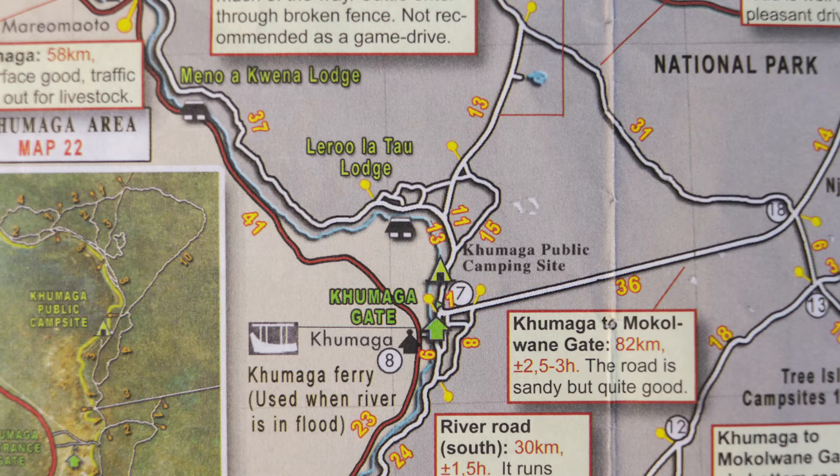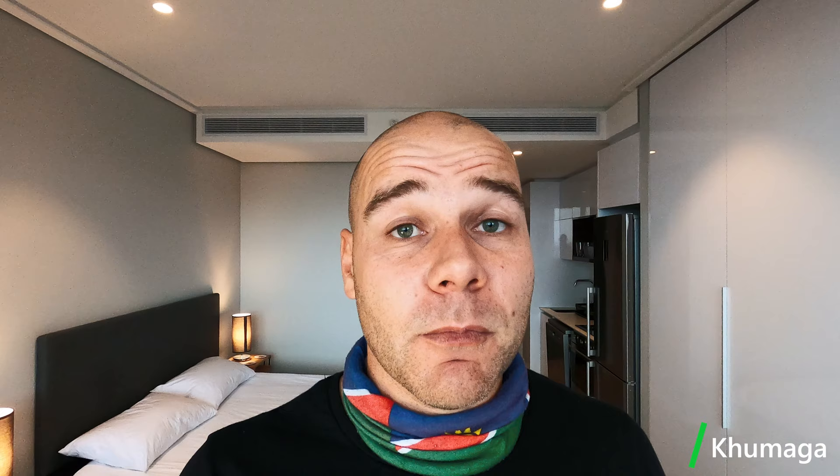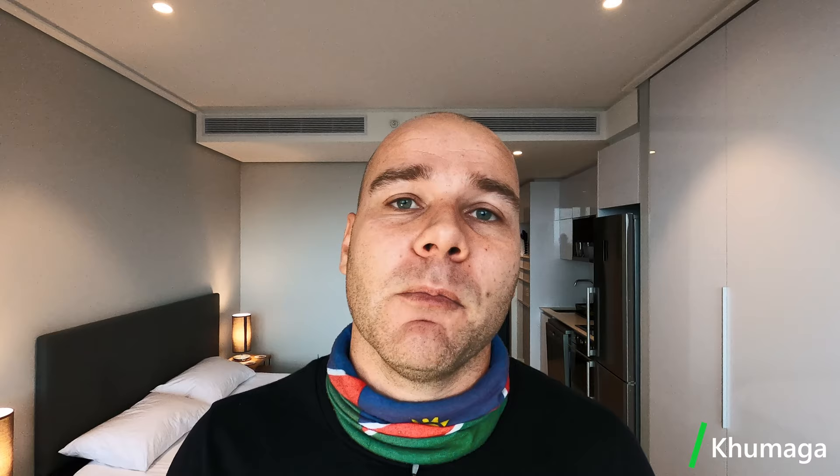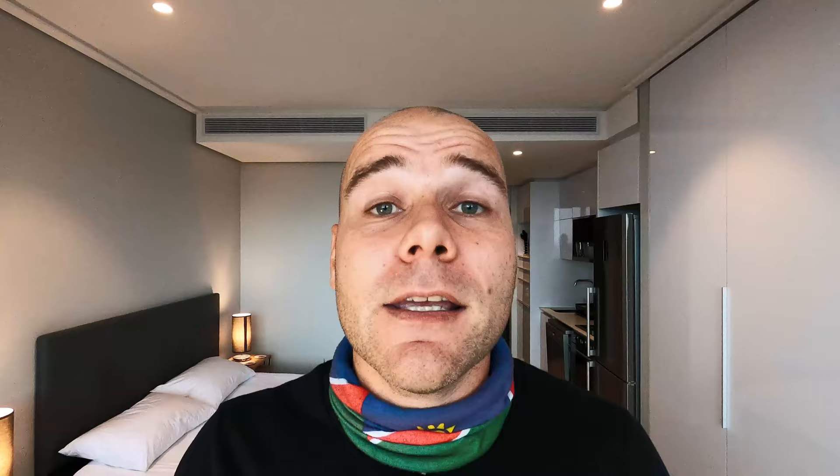Next up was camping at Kumagha on the western side of the Makgadikgadi Pans National Park, about 380 kilometers from the Khama Rhino Sanctuary. Alternatively, from there you can also go to Kubu Island via Letlhakane, or to the Central Kalahari Game Reserve via Rakops. The last decent banks and shops are available in Letlhakane and fuel is available up to the village of Rakops. The camp is situated on the banks of the Boteti River, so when it's in flood you'll need to use a ferry — 150 Pula per vehicle, operated by the Boteti River Lodge 200 meters upstream. You can expect large herds of animals, especially zebra, congregating around the river.